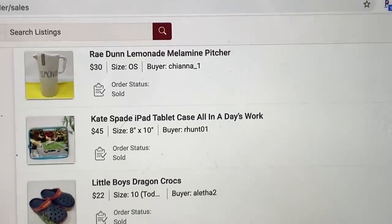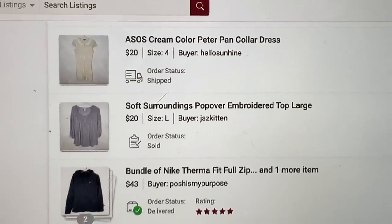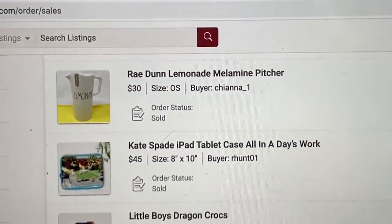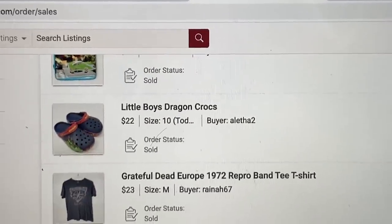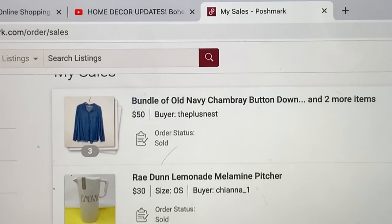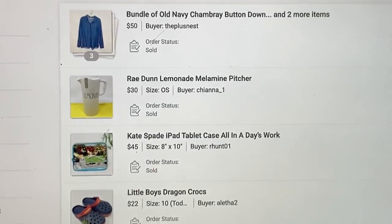I'm going to go downstairs and pull my inventory and get ready for the postman. I usually carry my phone around to pull my inventory listings, but since I'm recording on my phone, I'm just going to show my listings down here. I was really excited that I sold this Rae Dunn lemonade pitcher, and this Kate Spade bag was only listed a day — that's been in my death pile. Some Little Boys Crocs sold for full price, which was exciting. I sent an offer out on this Grateful Dead shirt, and I sold only one bundle yesterday. Yesterday was really slow. I'm going to pull these things. These are the two bins where I store my t-shirts.